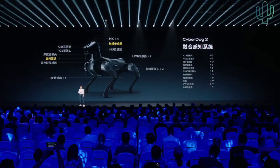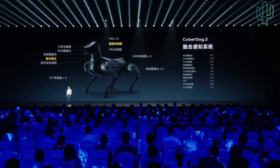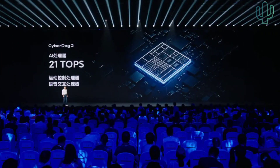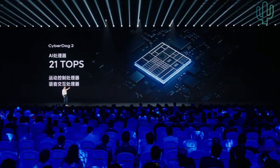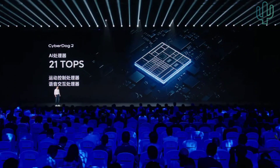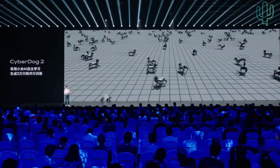When I first saw it, I thought it was like a smart electric vehicle — why is it so sophisticated? The smarter and more biosimulated CyberDog is, the more sensors it requires. With so many sensors, it also has a brain. This super brain has 21 TOPS of computing power — it is an AI processor with two co-processors, one responsible for motion control and one for voice interaction. With such high computing power, CyberDog 2 will become smarter and smarter in the future.